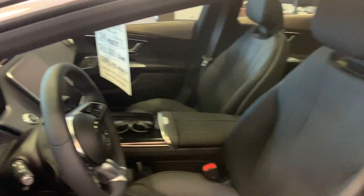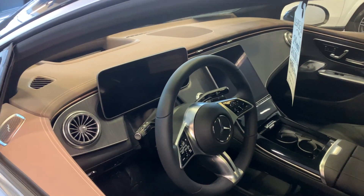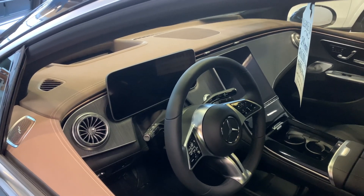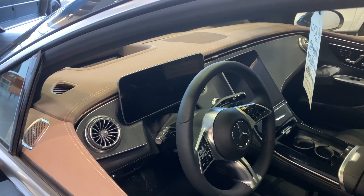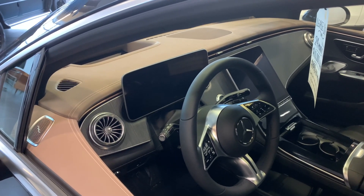It's just a wonderful car. It's built in Germany. You look at the interior — the software is just unbelievable. You can plan your trip, and it'll let you pick out chargers along the way and recommend where your stops would be.